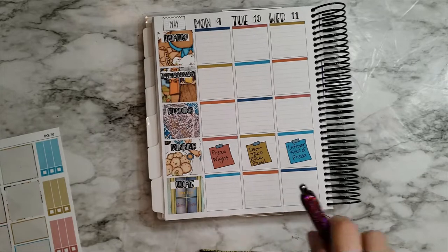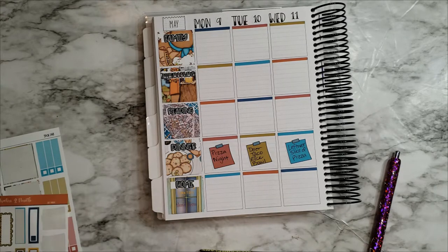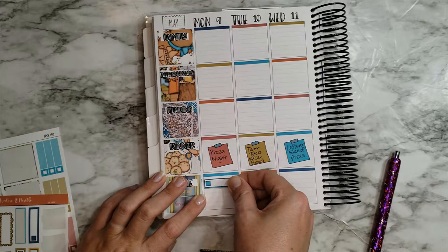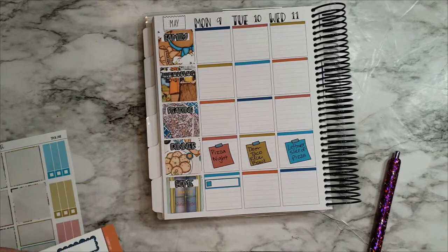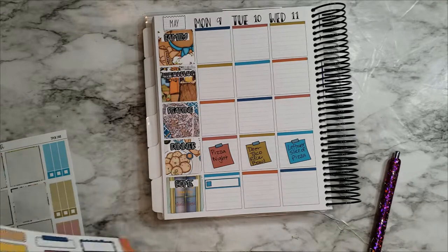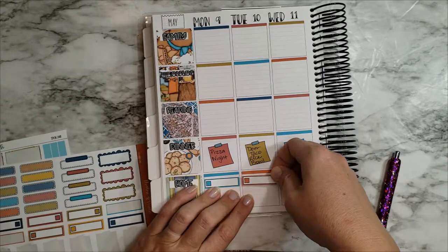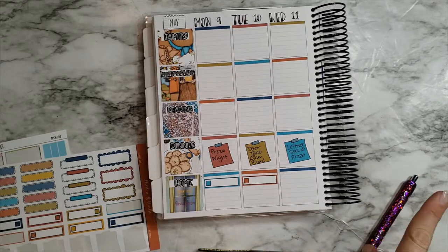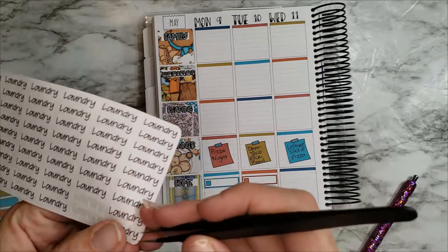And I did laundry — let's see, I'll use these checkboxes. I did some laundry on Monday as soon as we got back, and I did some yesterday on Tuesday as well, so I'll put those in. I know I have some laundry stickers — yes, I just made a bunch of these.